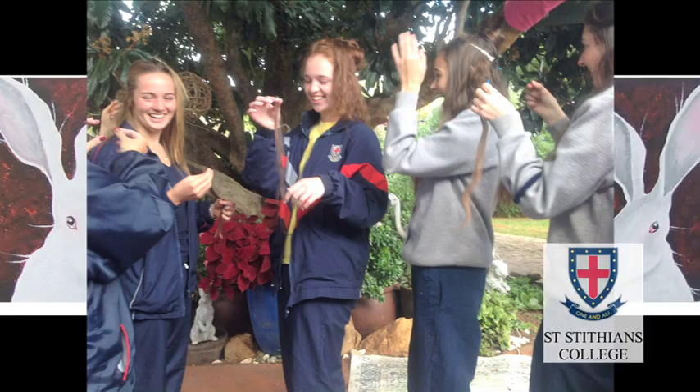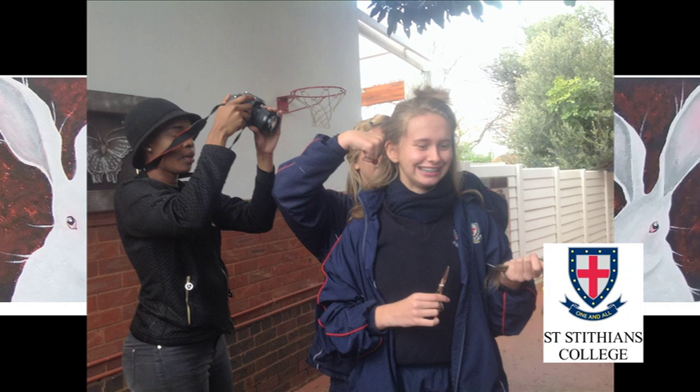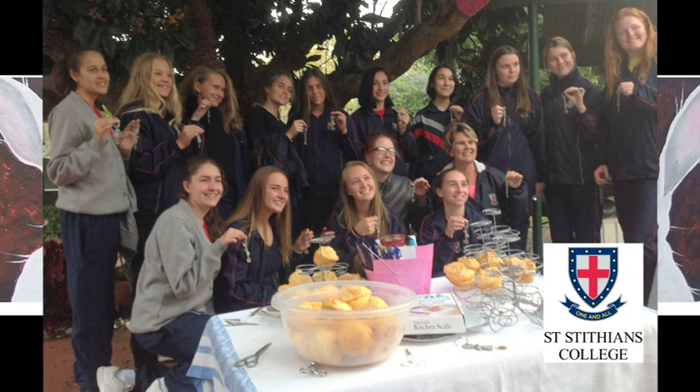Whether you are a donor, a recipient, or a sponsor, please send us your own personal story explaining why you decided to get involved. We hope that we can all work together and make wigs for as many people who need them as possible.